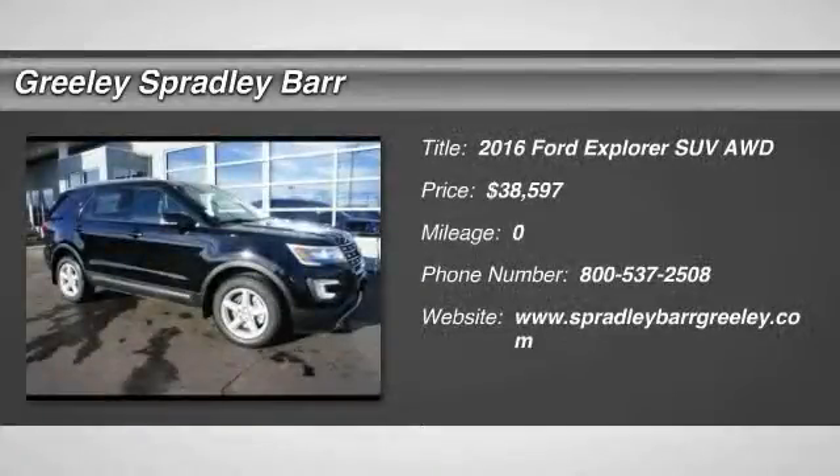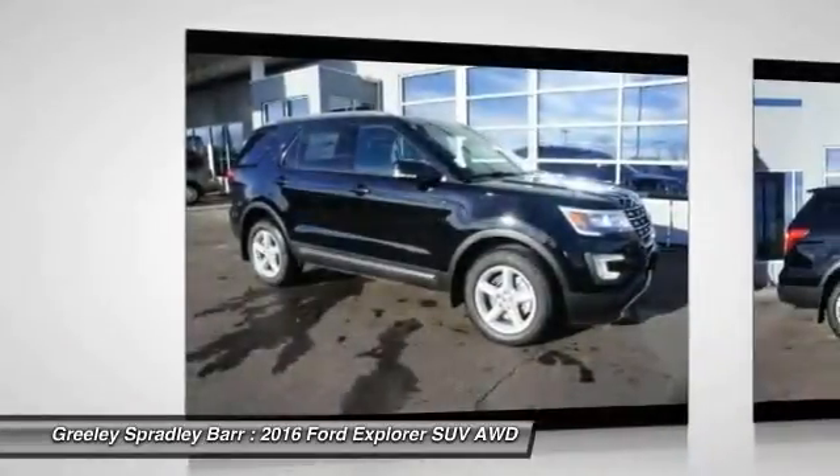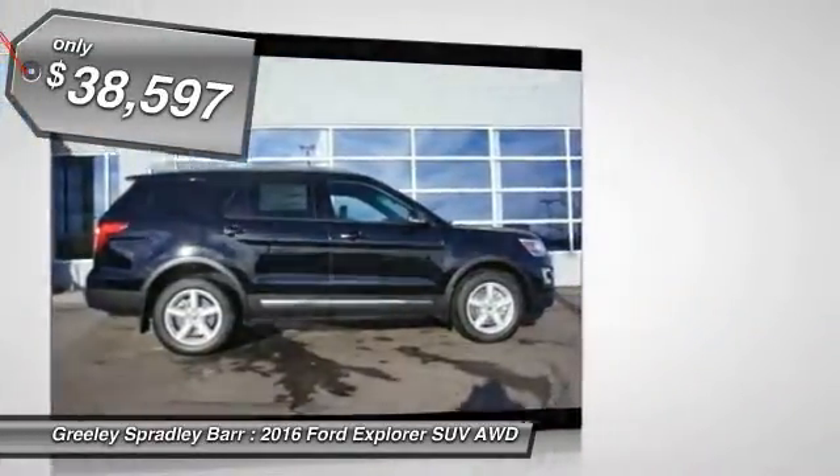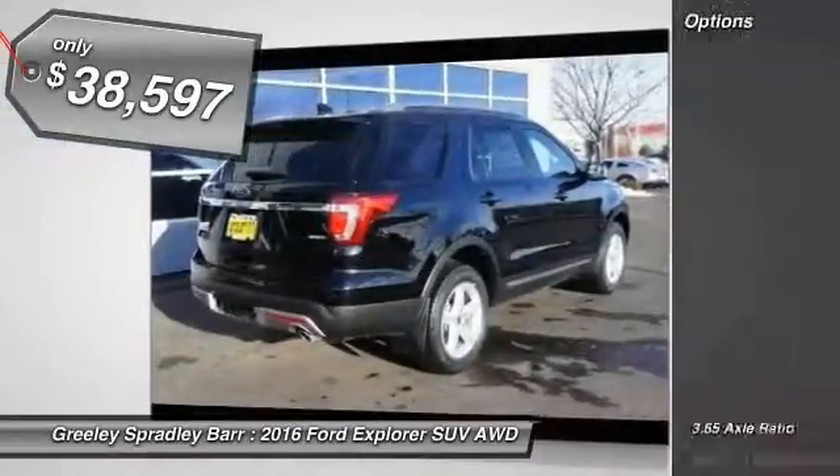2016 Explorer. You've got a lot of capabilities to call on in a Ford Explorer. Don't underestimate your choices. And it is priced below $40,000. Here are some of this vehicle's great options.